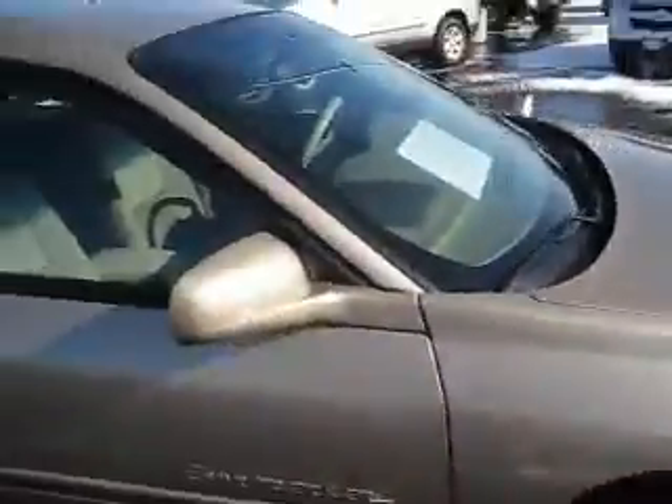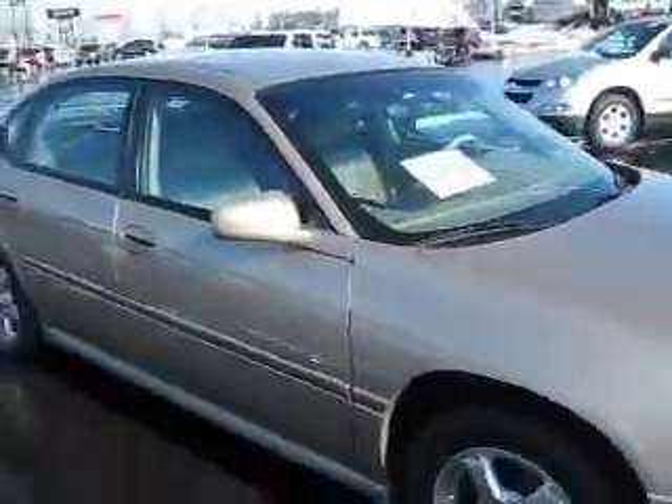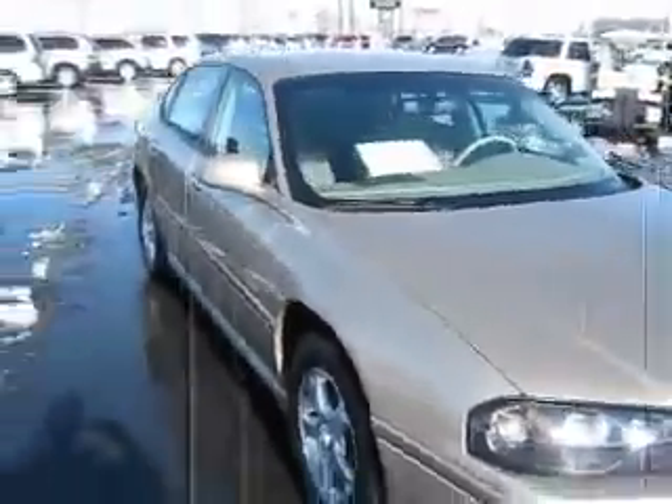So if you want the best price on this Impala or any other car and truck, come out and see us today at the Edmark Superstore in Nampa.